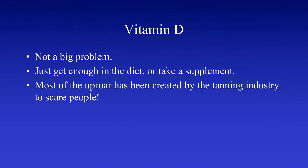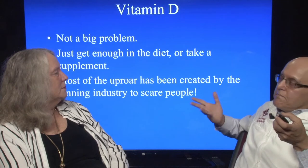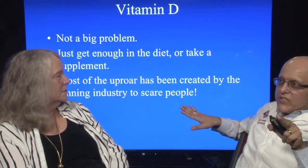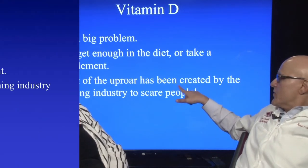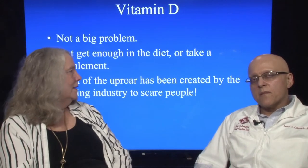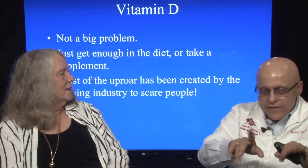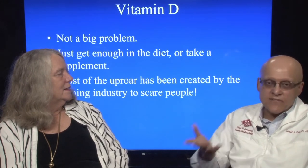Vitamin D — not a big problem, but many people are vitamin D deficient because we're indoors most of the time. So I tell everyone to take a supplement. Low vitamin D is correlated with cardiac disease and breast cancer, so I tell everybody to get a check — it's a routine check. Most of the uproar has been created by the tanning industry to scare people. You're going to need a supplement or natural foods that contain vitamin D, like green leafy vegetables.